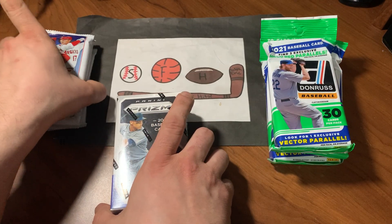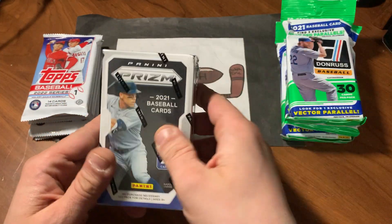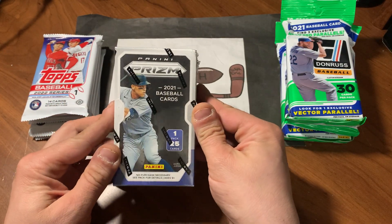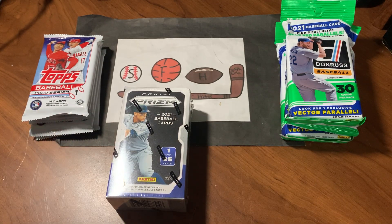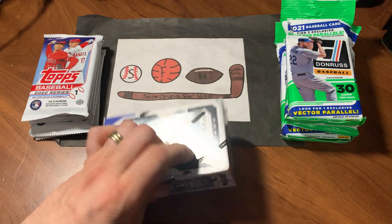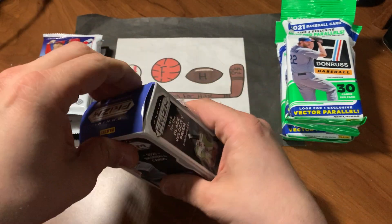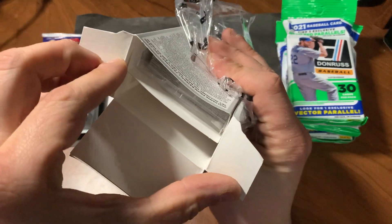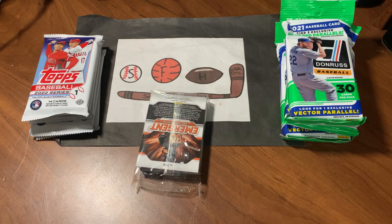We will save 2022 Topps Series 1 for last — the Hunt for Wander. Let's start off with this little Prism mini box. 25 cards in one single pack. I've never seen these in the store. I was in my LCS, which is where I was able to find them selling some hobby packs as individuals. There's the one pack in a blister, in a cello wrapper.